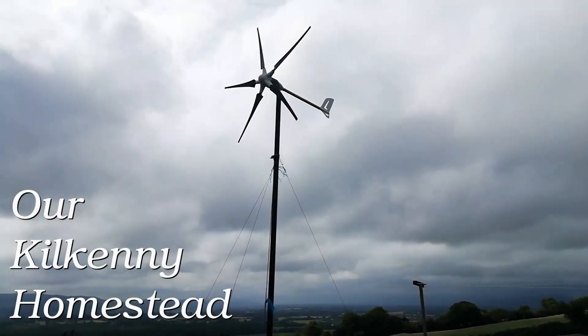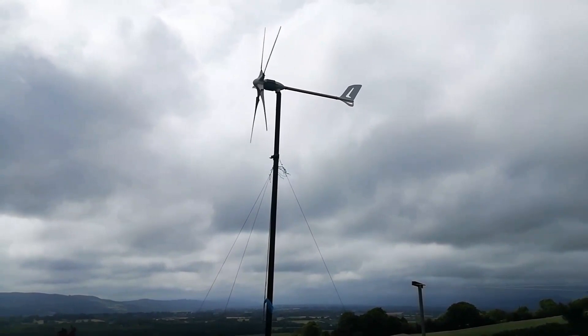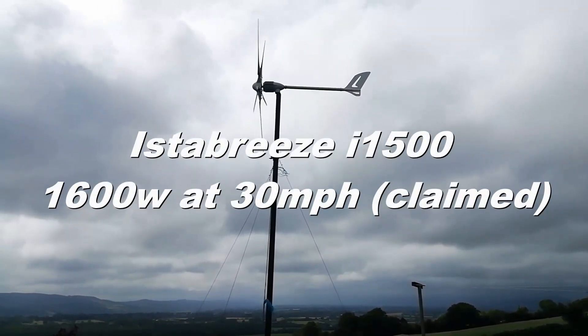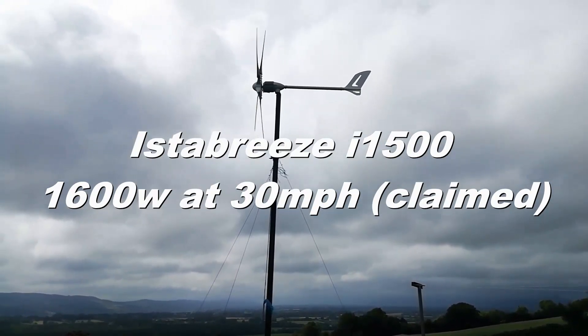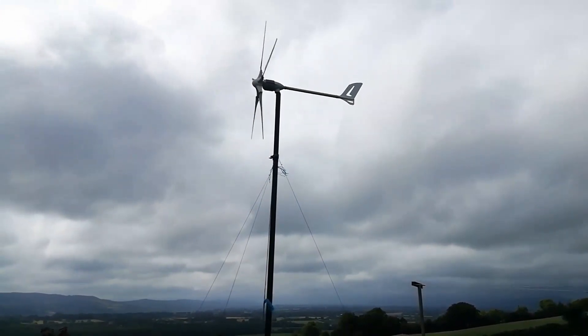Hey guys, just wanted to do a quick update on the wind turbine. If you're thinking of buying one of these for your off-grid power, then here you'll be able to see how they really perform at near-max ratings. This was recorded 6th of July 23. Conditions at the time was a low-pressure system approaching from the southeast, with wind speeds gusting to 26 miles per hour and above.